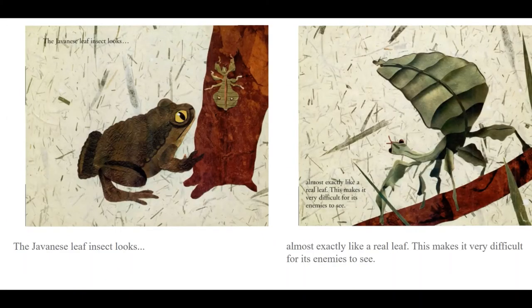The Havanese leaf insect looks almost exactly like a real leaf. This makes it very difficult for its enemies to see.